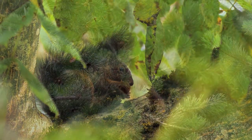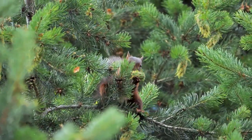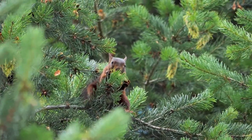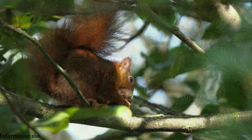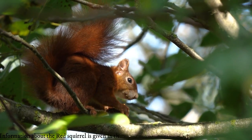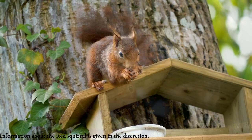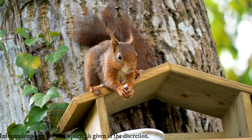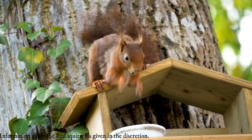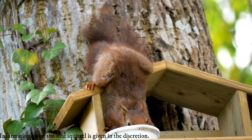The red squirrel typically weighs 250 to 340 grams (9 to 12 ounces), with a head and body length of 19 to 23 centimeters (7.5 to 9 inches) and a tail length of 15 to 20 centimeters (6 to 8 inches). The size of males and females is the same. The eastern gray squirrel, which has a head and body length of 25 to 30 centimeters (10 to 12 inches) and weighs between 400 and 800 grams, is slightly larger than the red squirrel.